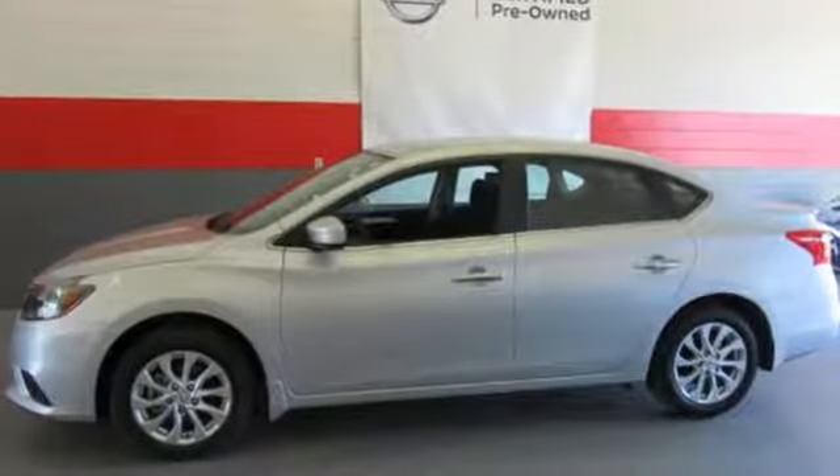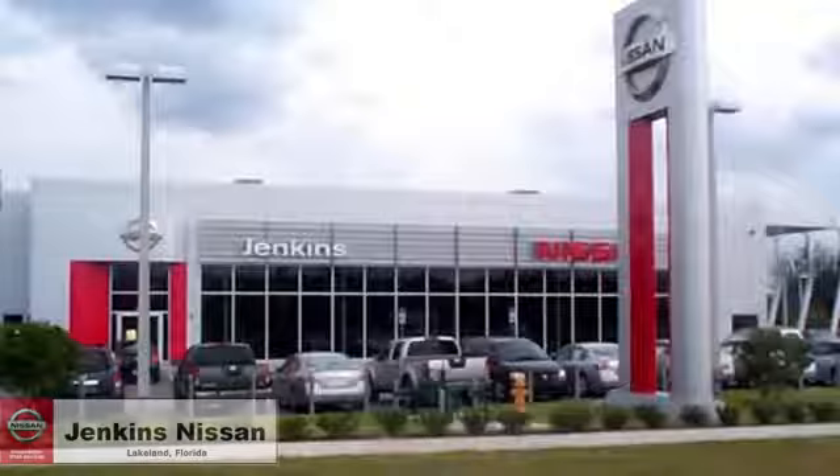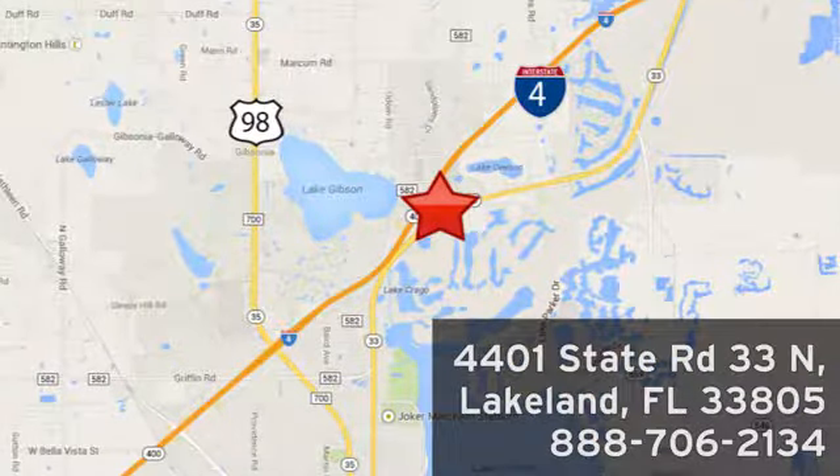Nissan built for the human race. Hurry in today and see it for yourself. Jenkins Nissan, where the deals are real. Or visit us in person at 4401 State Road 33 North in Lakeland, Florida.